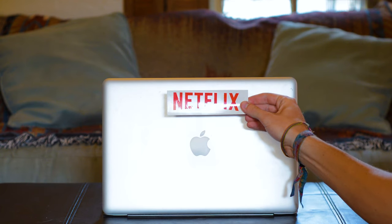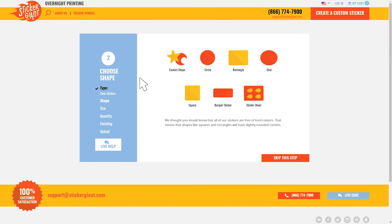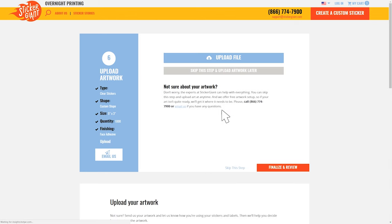Sticker Giant's Clear Stickers are an excellent choice for your sticker or decal needs. To get started, select the shape, size, quantity, and pick between front and back adhesive. Then upload your image.